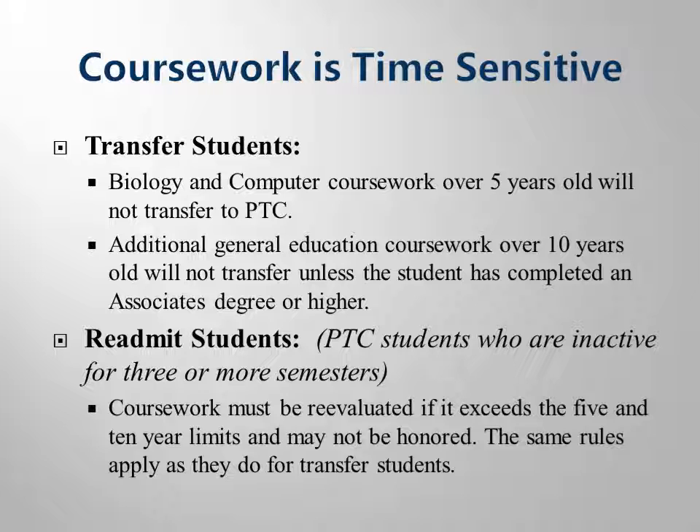There are a couple of policies you need to keep in mind as we are discussing the completion of program ready requirements. The first important policy is that coursework is time sensitive. Biology classes are so integral to health science and nursing careers that you need to have been exposed to the material within the past five years. Additionally, technology changes rapidly, so computer courses must also be completed within five years.